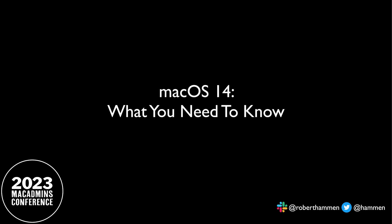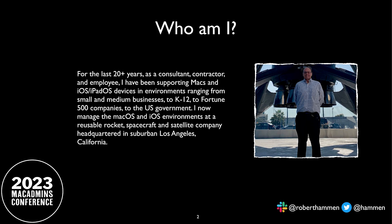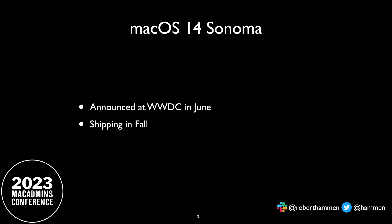Hello everybody and welcome. You're all here for Windows 11 — what you need to know, right? Hello to everyone in the overflow room. There are still a few seats here in case people want to sit up front. For those who don't know who I am, my name is Robert Hammond. I've been managing Macs since before the days of OS X, and I've been a consultant for 10 years. I work for the U.S. government, and I currently work for a pretty well-known aerospace firm in the suburban Los Angeles area, managing macOS, iOS, iPadOS, you name it. And we're here to talk about macOS 14 Sonoma, named after the wine country.